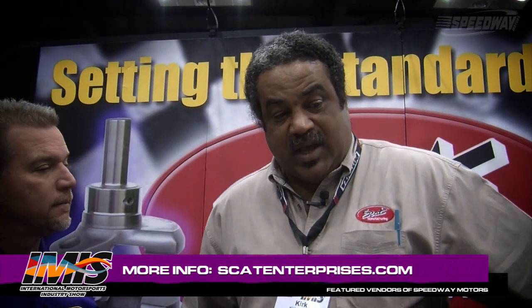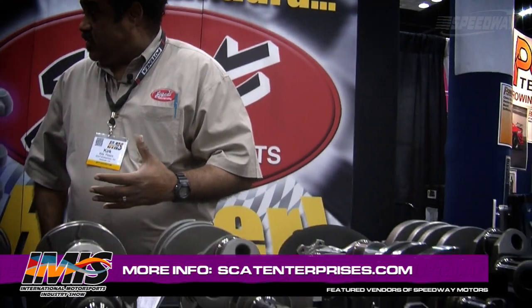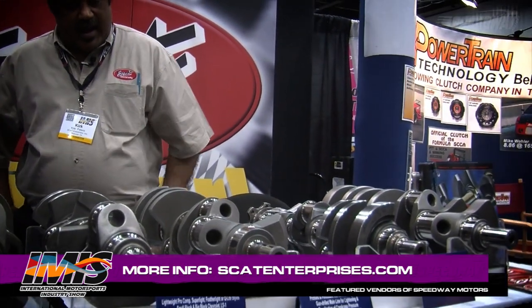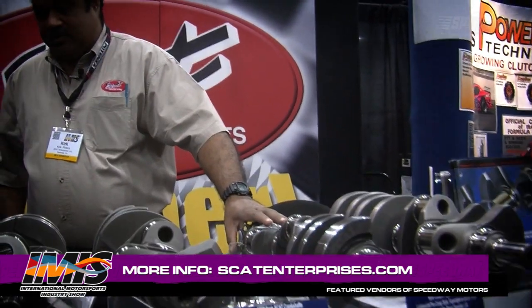This is kind of our response. We always typically like to listen to what the racers have to say, and they were looking for lightweight items at a slightly less expensive price.